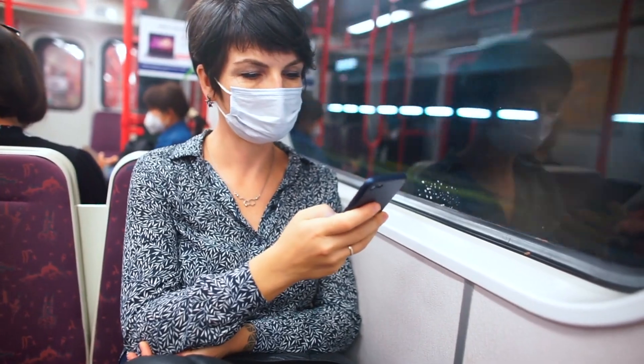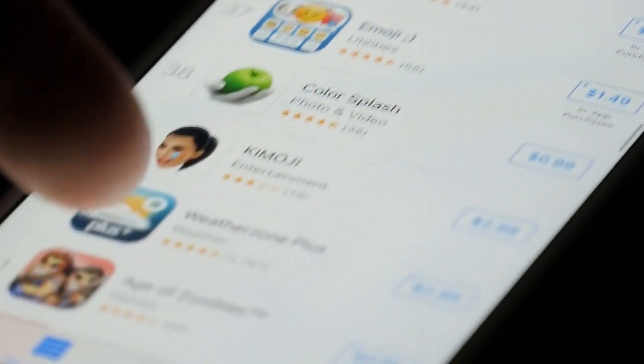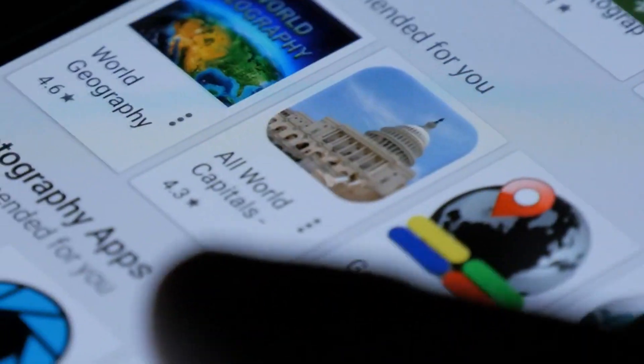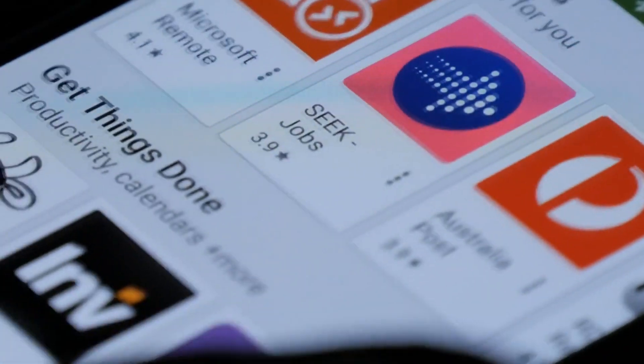Be mindful of the permissions you grant apps. Only allow permissions that are necessary for the app's function. Access to your camera, microphone, contacts, or location should be given sparingly and only to trusted apps.